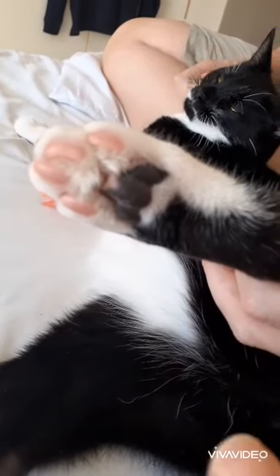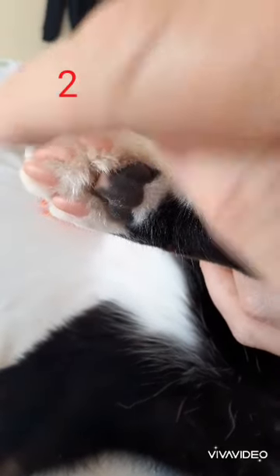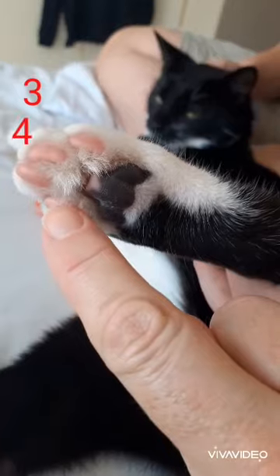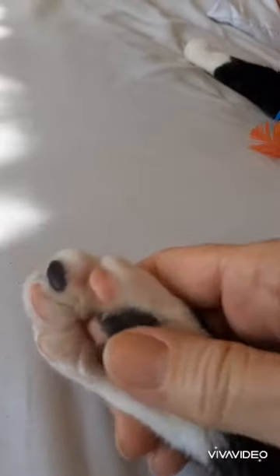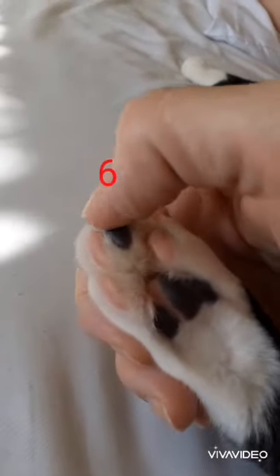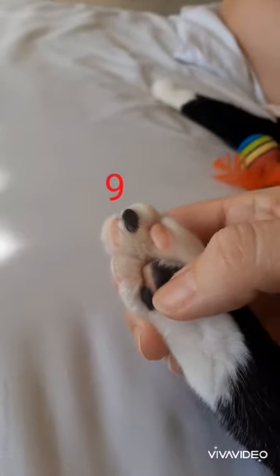Okay girls and boys, are you ready to count? We've got one, two, three, four, five, six, seven, eight, nine, ten.